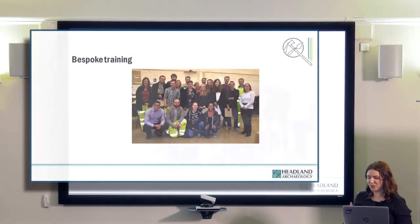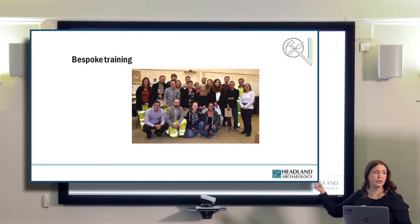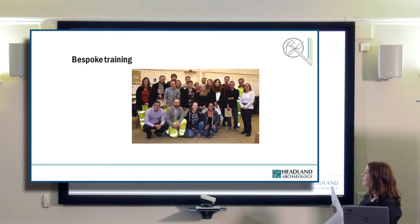Bespoke training was briefly seen at the top of the triangle and it is something we're working on too. The modules we're designing can also be used within bespoke training, but with these they're much more carefully nuanced and sometimes fitting around individuals or individual skills.